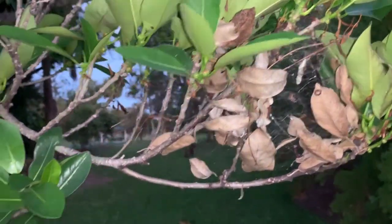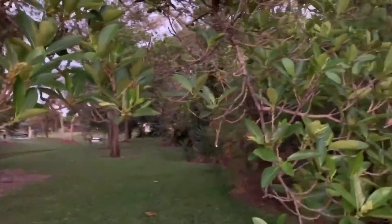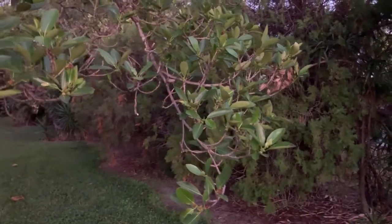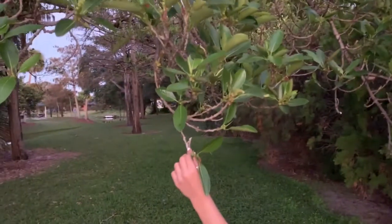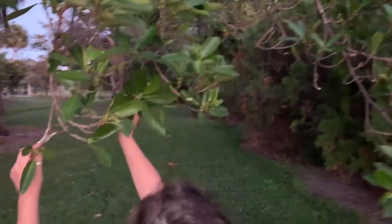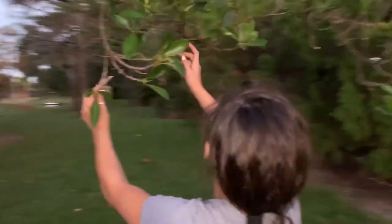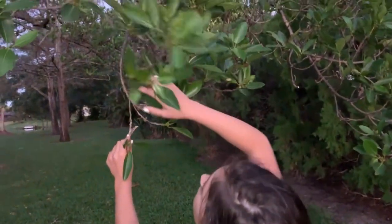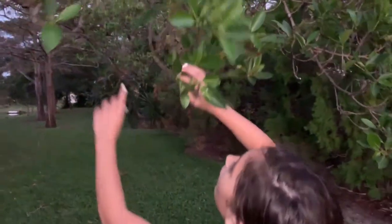There's all kinds of stuff going on — look, there's a big spiderweb here. It's an incredible ecosystem. Lorenzo's up five dollars. He found one. So Sophie's on the prowl looking for a ruddy daggerwing caterpillar or chrysalis. Sophie's looking on new growth — that's where ruddy daggerwings are very picky about the growth that they eat.